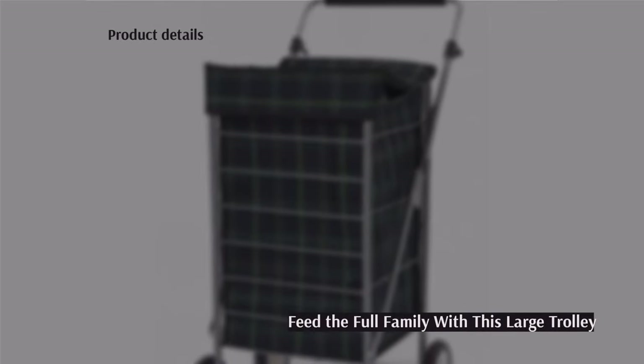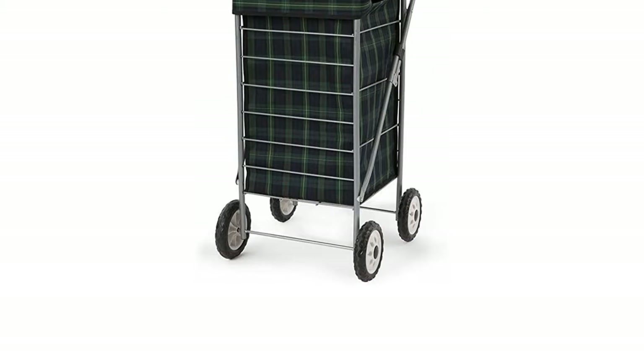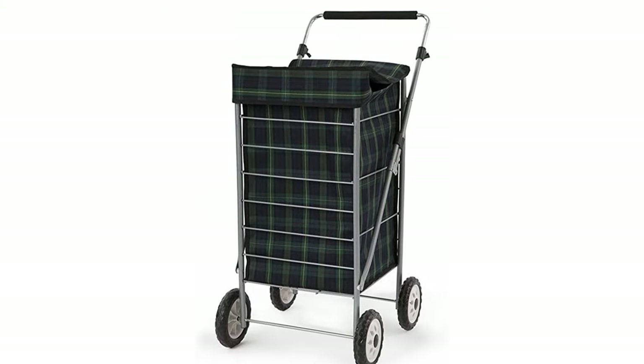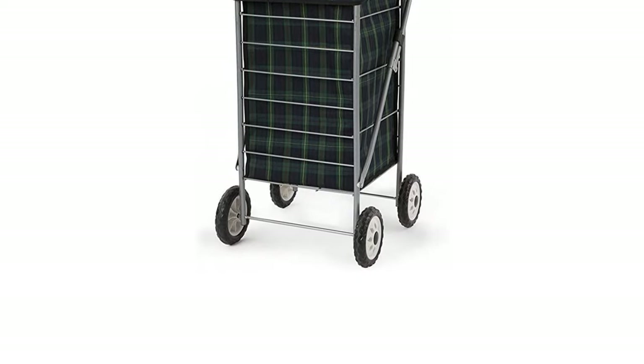The next product is the Four Wheel Shopping Trolley by Sabichi (model 184-184). This model is much easier to navigate and drive than most, and you have the added benefit of never worrying about it toppling over, thanks to its four wheels — providing you've packed it responsibly.